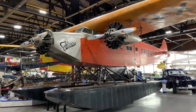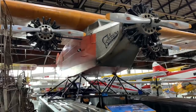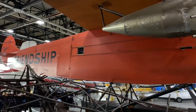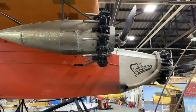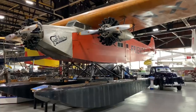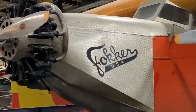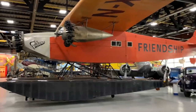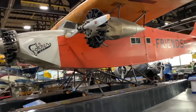The Fokker F.VII is a three-engine, high-wing passenger transport aircraft. It could carry up to eight passengers and had a relatively massive fuselage for the time. It first flew on November 24th, 1924. The aircraft was the choice of many early airlines both in Europe and the Americas, and it dominated the American market in the late 1920s. The aircraft is 47.9 feet long with a wingspan of 71.2 feet.